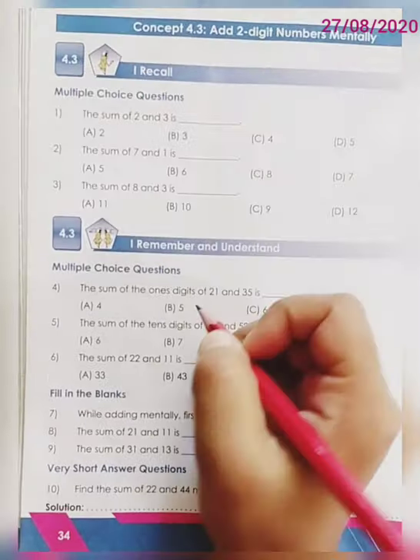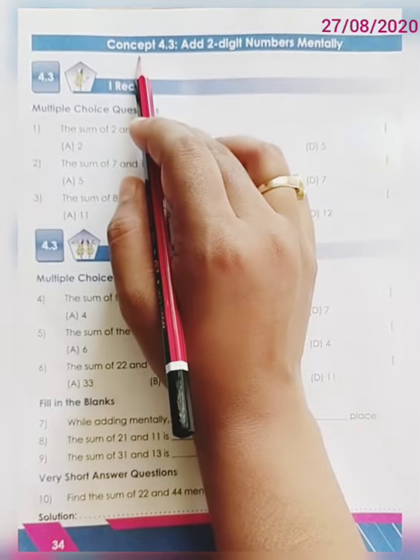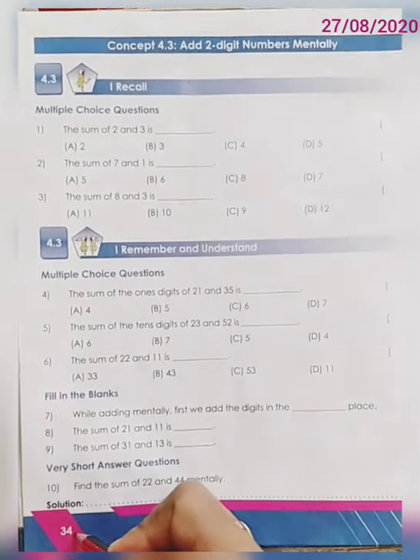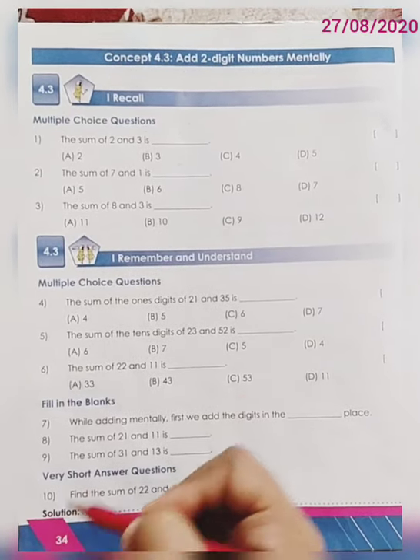Good morning dear students, how are you? I hope you all are doing well and ready for today's session. Dear children, today we are going to solve concept 4.3, add two digit numbers mentally, questions from page number 34 from your workbook part 1. Alright, so let's start.